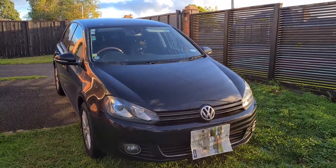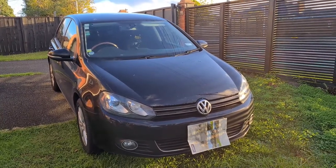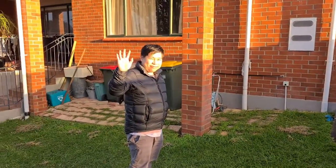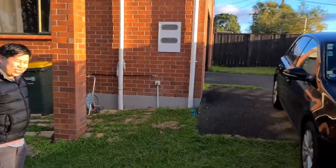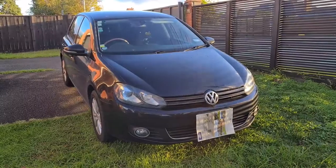Hello everyone, KiwiCarTalk here and today we're going to be exploring this 2012 Volkswagen Golf. This car belongs to my friend William and it was very kind of him to let me film this, so William, thank you very much.